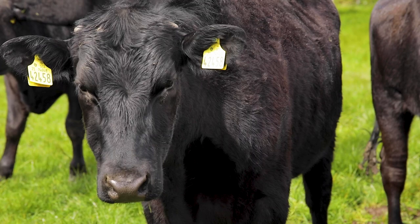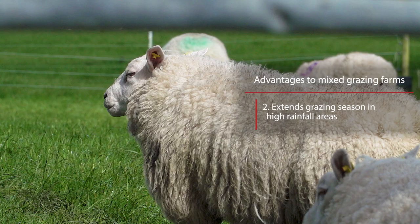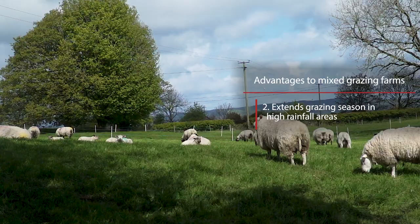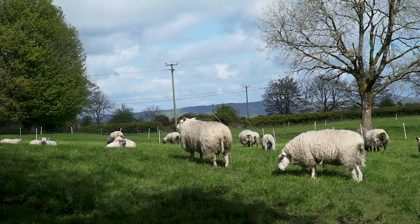The second advantage of a mixed grazing system is that it helps to extend the grazing season. The ewes graze the silage ground in the springtime after they've lambed and it's closed off in early April for silage. In the back end of the year the ewes help to graze out all the grazing ground, which leaves fresh grass grown in the spring for the cattle. This helps to improve the environmental sustainability of the farm by increasing the grazing season and also increases profits on the farm.